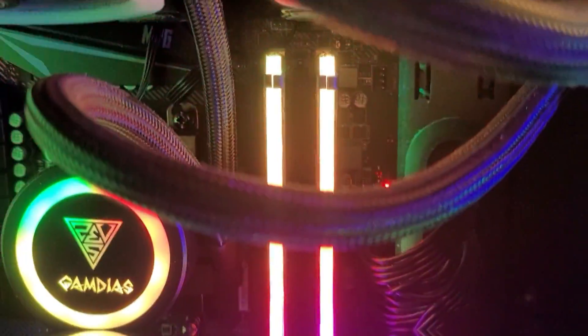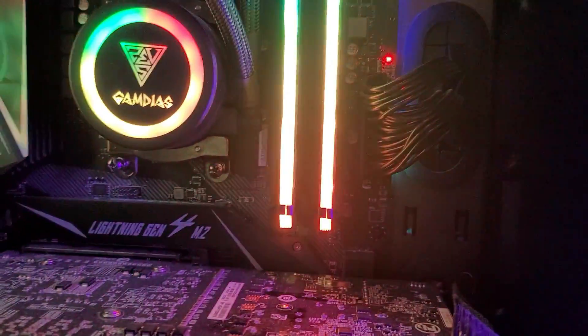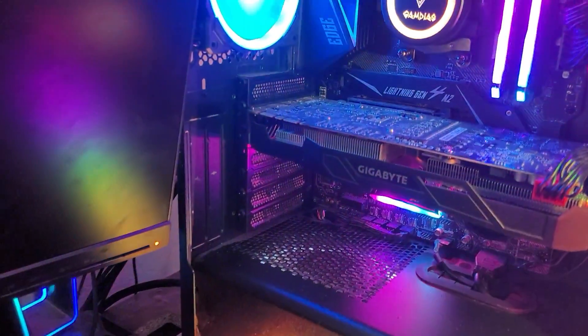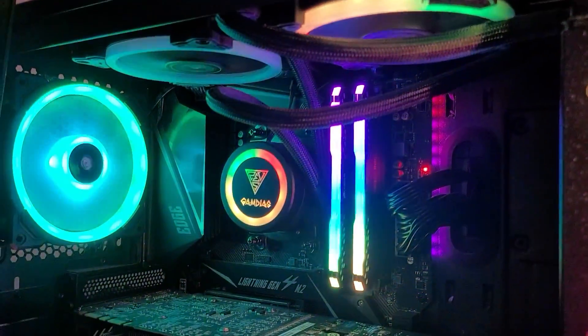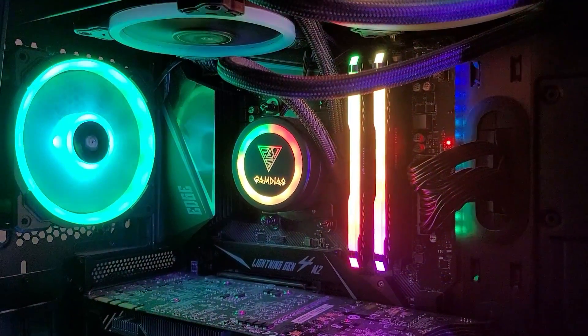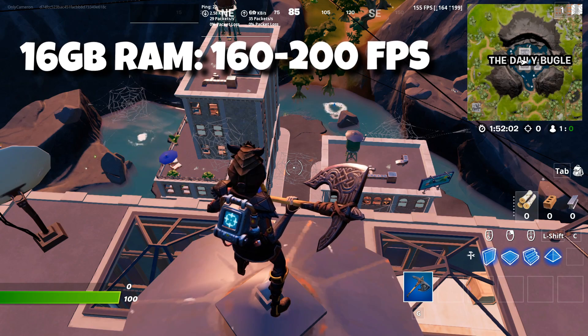I just got the extra 8 gigs of RAM in — just plugged in this one stick. Keep in mind with PC builds, you have to have the sticks separated by one slot. There are four slots total, but if you have two sticks of RAM you have to alternate them. Hopefully this will run a lot better. For some reason my fans are going at max speed — not sure why.